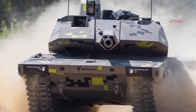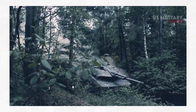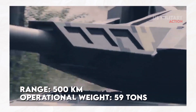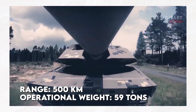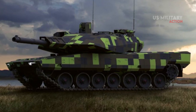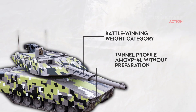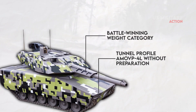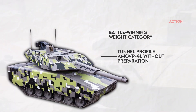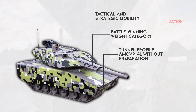The KF-51 Panther builds on the Leopard 2's mobility concept. It has a maximum operating range of around 500 kilometers and an operational weight of only 59 tons, giving it far greater mobility than current systems. This puts the tank in a battle-winning weight category, and it fits the tunnel profile AMOVP-4L without preparation — something no other current MBT upgrade can do — excelling at both tactical and strategic mobility.